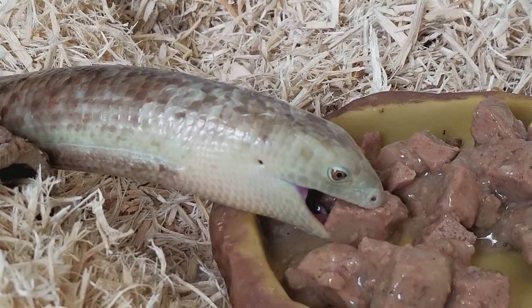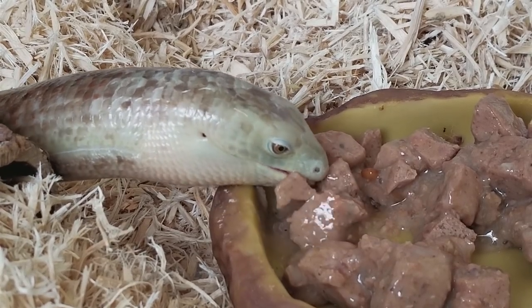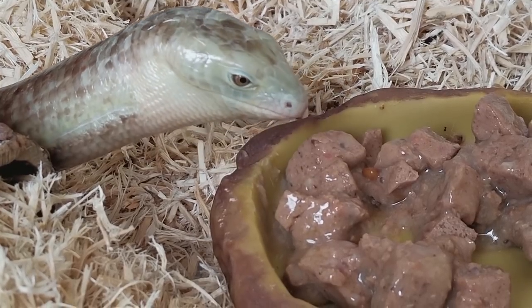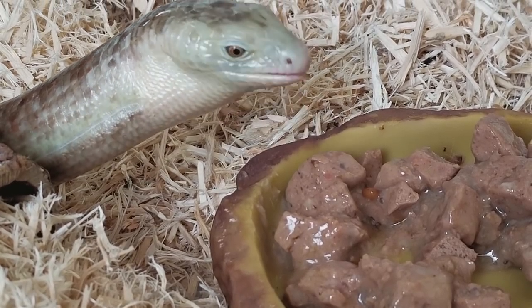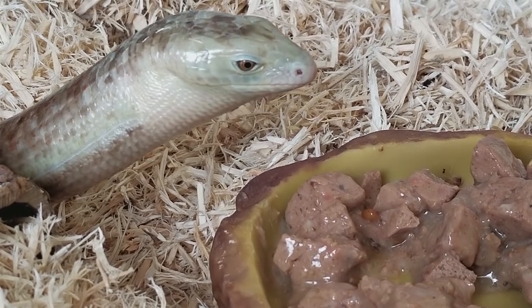And here we go with another bite that's probably too big for her — but knowing her, she'll just break it up. She does that too: takes teeny little bites and puts just as much effort into eating those as she does the big bites sometimes. It is kind of entertaining to watch an animal with no legs eat their food.